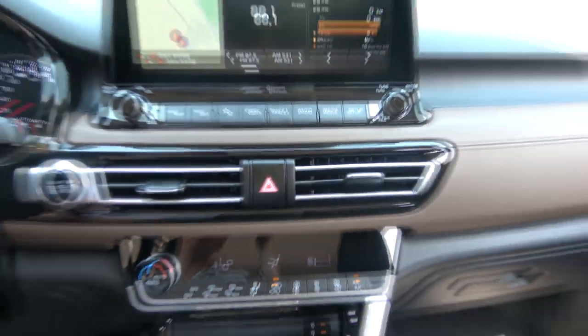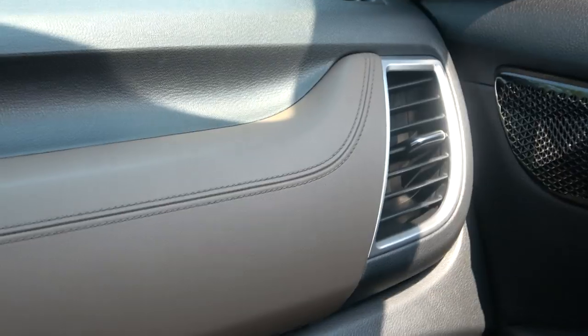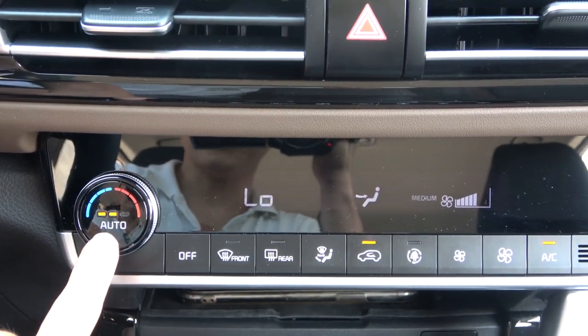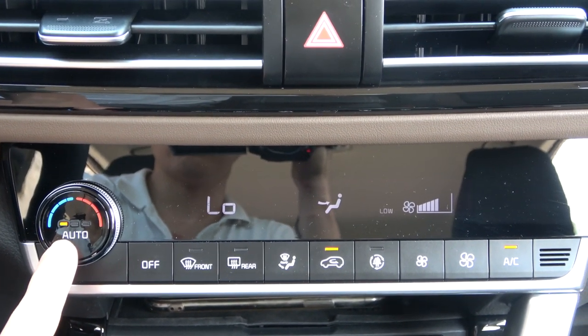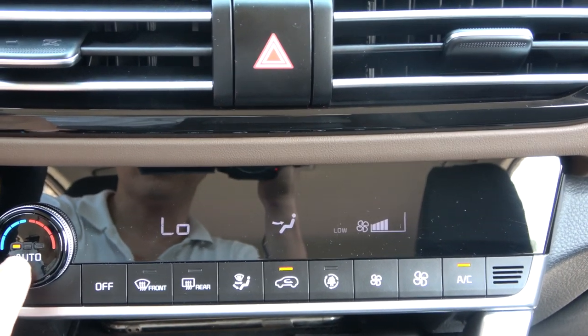In the middle you can see the air vent — it's a horizontal type, while the side vents are vertical. The Seltos has a full-auto air conditioner. In auto mode you can choose three different levels: strong, middle, and mild airflow.